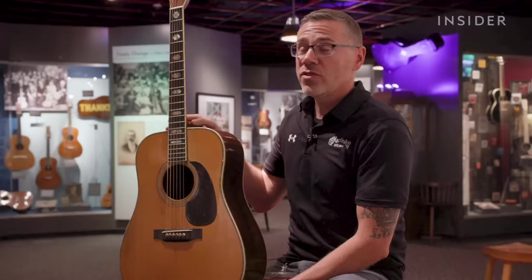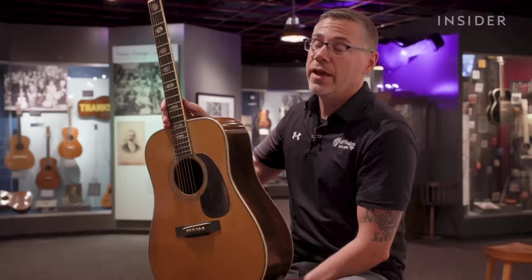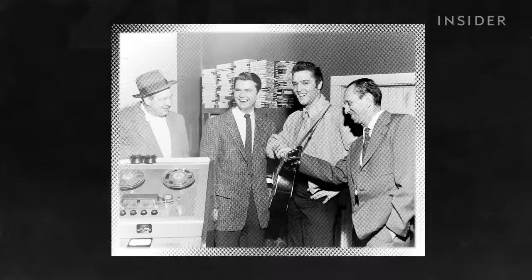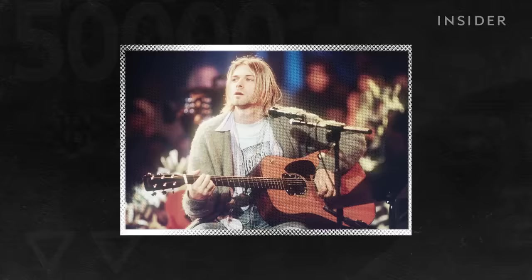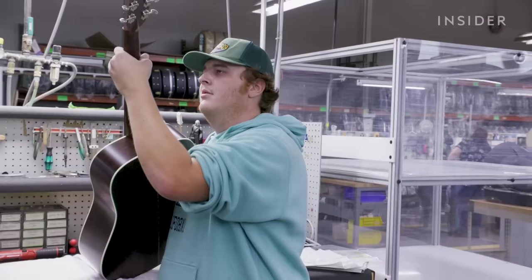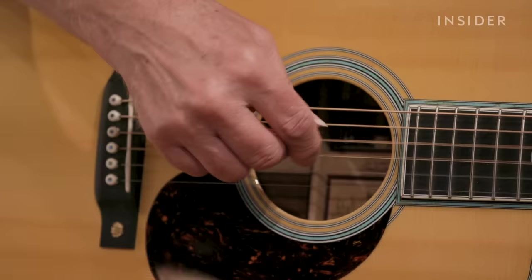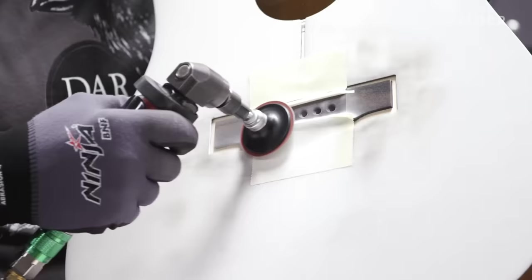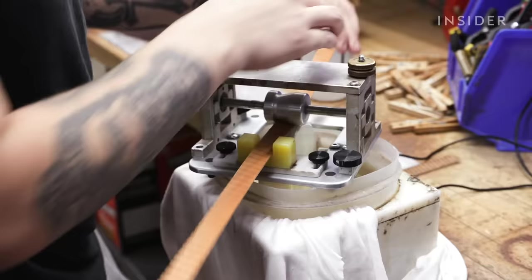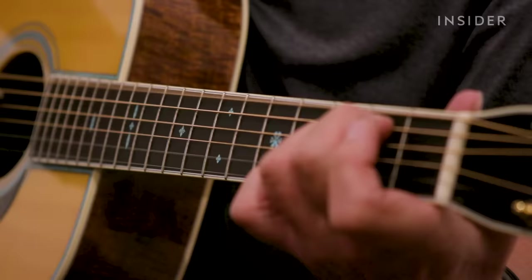This is our pre-war D45. This guitar sold for around $240 when it was new, and now it's worth well into six figures. And while its reputation among celebrities contributes to the brand's popularity, musicians say there's a one-of-a-kind sound a Martin acoustic guitar makes. So what exactly makes these guitars sound different? And is that why they're so expensive?